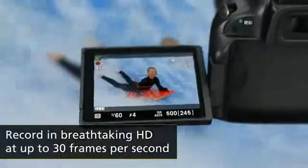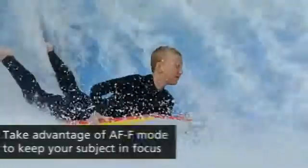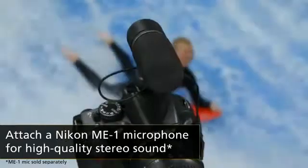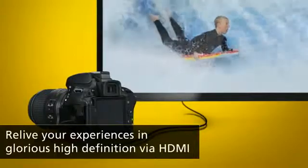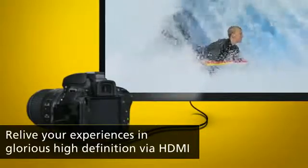The E-Movie function offers full high-definition movie recording. A dedicated movie record button makes it easy to switch between shooting stills and movies, and continuous autofocus ensures sharp shots of the action. You can attach Nikon's ME1 stereo microphone for stunning sound quality, and the built-in HDMI connector lets you enjoy your movies on an HD TV and control playback using your TV's remote.